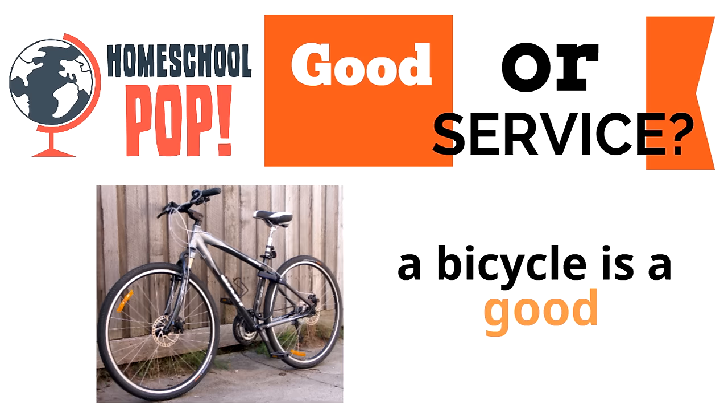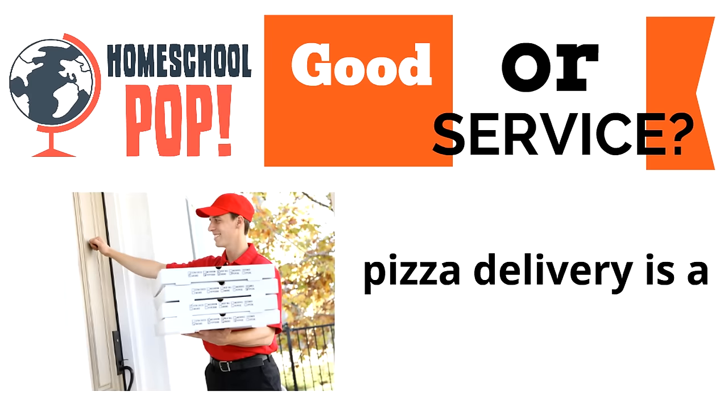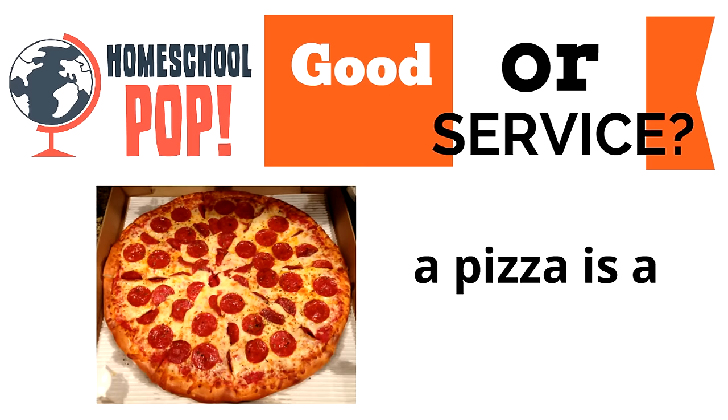Good job! We all like this one: pizza delivery. Is it a good or a service? It's a service — it's a job you pay someone else to do. And here's our last one: a pizza is a good. It's something that you buy that you can actually touch.